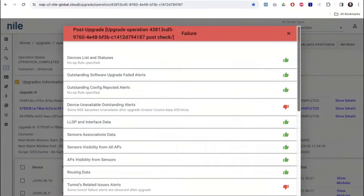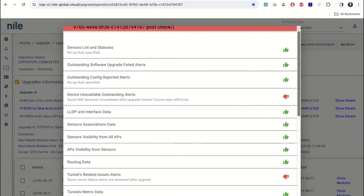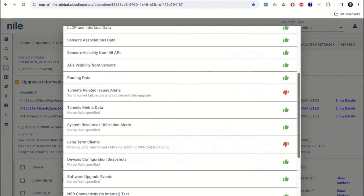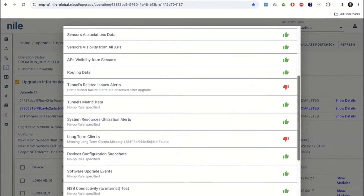Jumping into a quick demo — what you're looking at on the screen is essentially a snapshot comparison of a pre and a post. There are several parameters we check for: Device List and Statuses, Outstanding Software Grid, Failed Alerts, settings that were rejected, Device Unavailable, LLDP, and so many more metrics. The one I specifically want to bring your attention to is something called Long-Term Clients. This is where our approach of not just inside-out but outside-in comes into play — we look at things 360 degrees. Why did these devices not connect back? The upgrade was performed after hours. These were loyal, stationary devices — maybe IoT sensors, maybe printers — that always connect back. They were there before the upgrade. Why did they not connect back after?